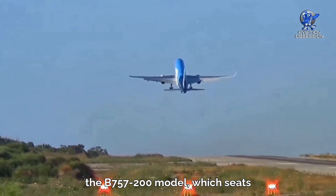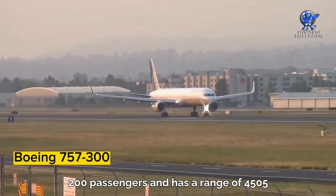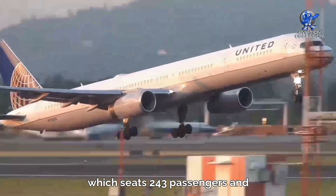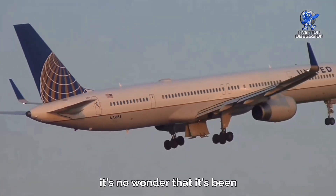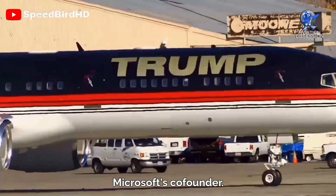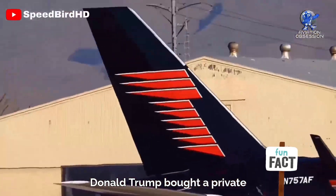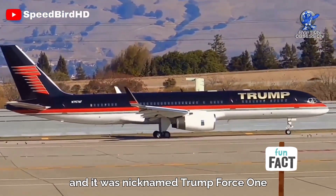The 757 comes in two variants. The dash 200 model seats 200 passengers and has a range of 3,913 miles. It's been the choice for VIPs including presidents and even Microsoft's co-founder. Donald Trump bought a private 757 from Paul Allen in 2011, and it was nicknamed Trump Force One during his 2016 presidential campaign.